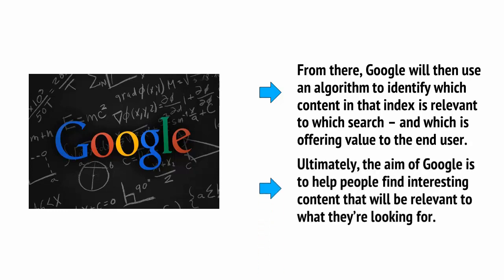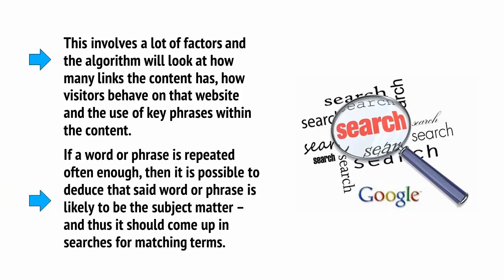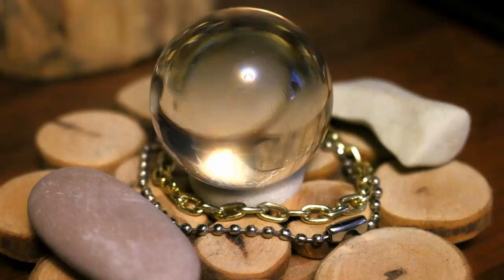Ultimately, the aim of Google is to help people find interesting content that will be relevant to what they're looking for. This involves a lot of factors, and the algorithm will look at how many links the content has, how visitors behave on that website, and the use of key phrases within the content. If a word or phrase is repeated often enough, then it is possible to deduce that said word or phrase is likely to be the subject matter, and thus should come up in searches for matching terms. SEO basically works by predicting and guessing how the algorithm works, and then using that information to engineer your website to get the maximum number of hits. It means gaming the system, and this in turn can allow you to trick Google into believing that your site should be number one.